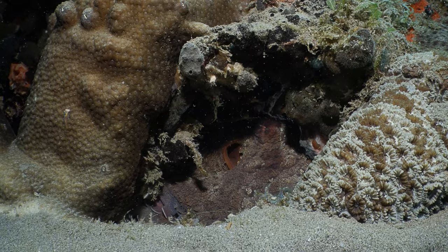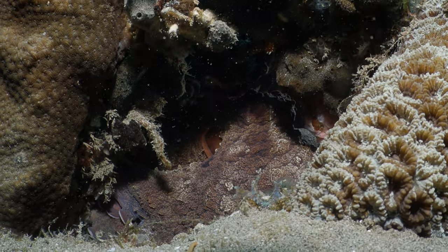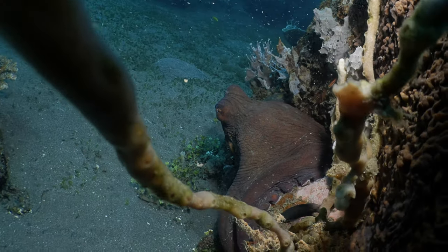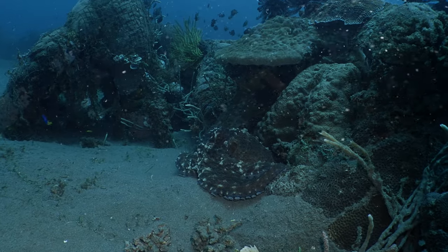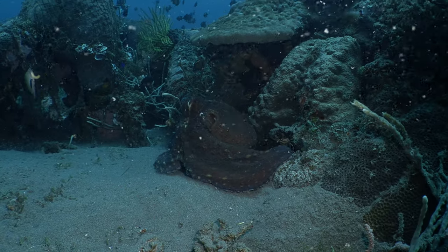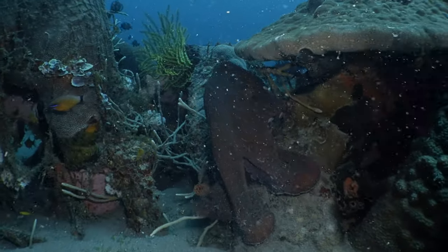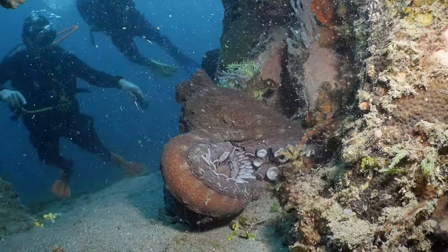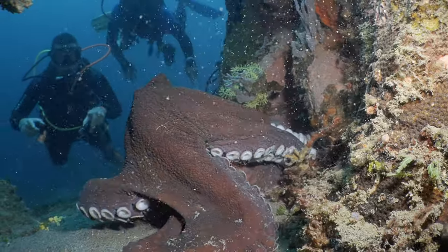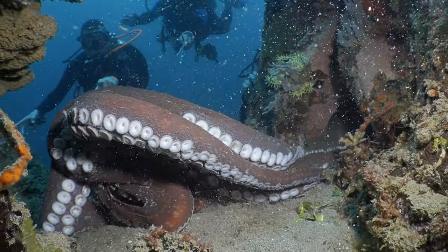We got about 40 minutes hanging around with this octopus. They're so much bigger than what it looks like. Let's go in there — let's go!